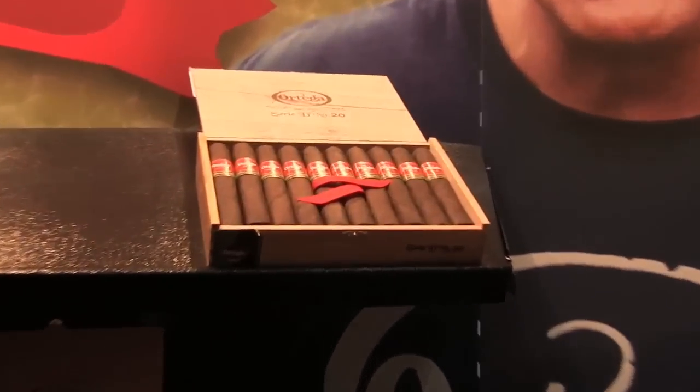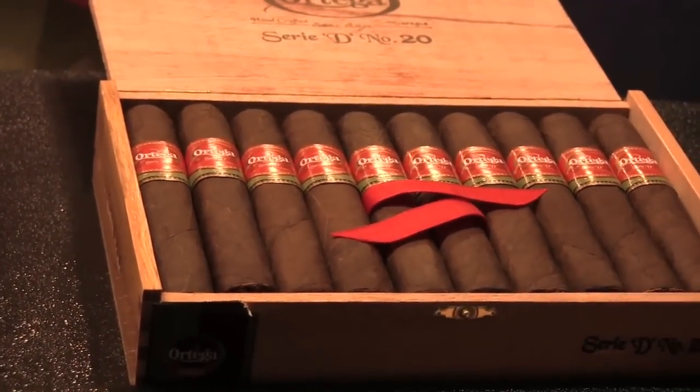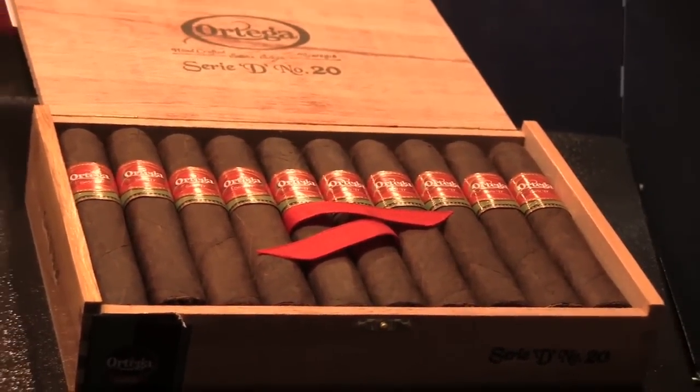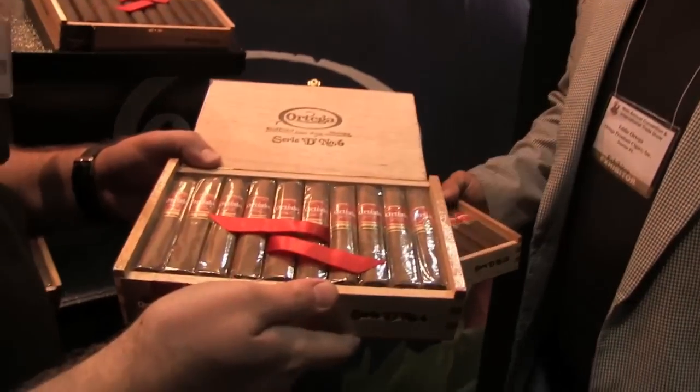Good call on the box press on that 6x60. It makes it look actually a little smaller than the regular 60 — that fat ring gauge. And then we just also got the Natural out, which is a Havana Rosado wrapper. The blend is similar. It's quite tasty — a really nice smoke.